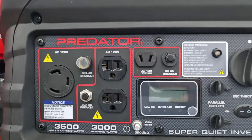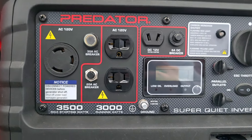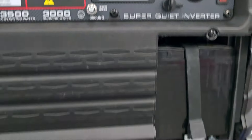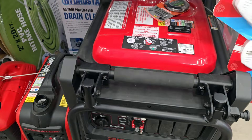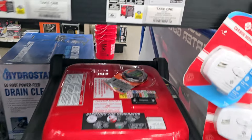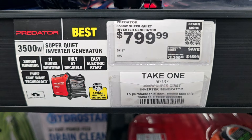The Predator generators — they've got some newer models. This older-style one is a 3,500-watt super-quiet inverter, really nice. And then the newer one — this is a whole-house generator, the Predator, at $2,299 for a 9,500-watt unit.